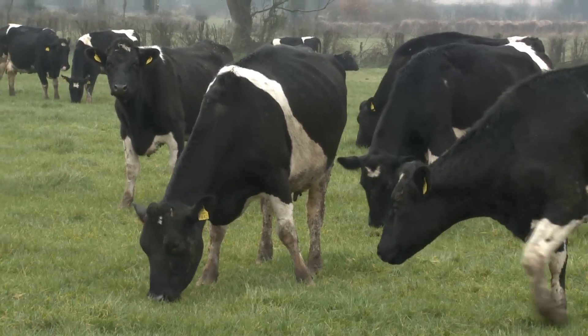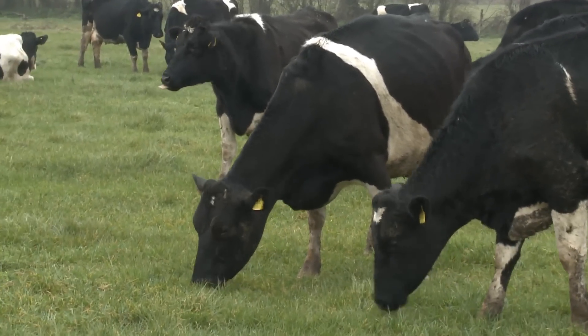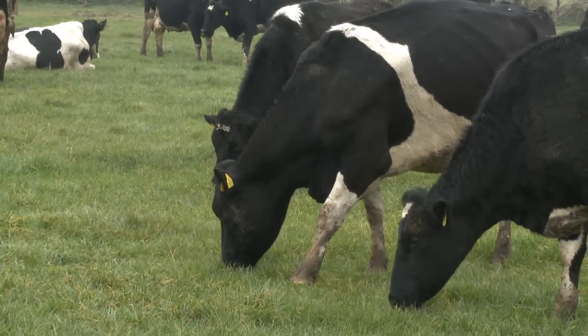So lameness control in a herd is very, very important — to identify the lame cows first of all, and then what's causing that lameness.